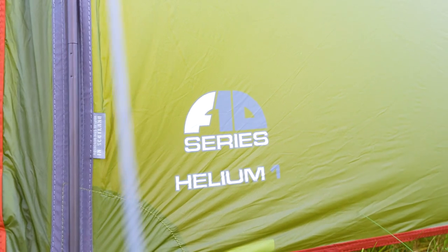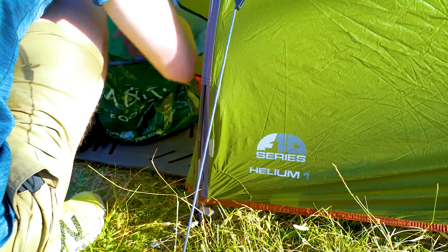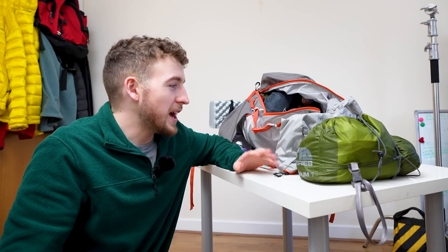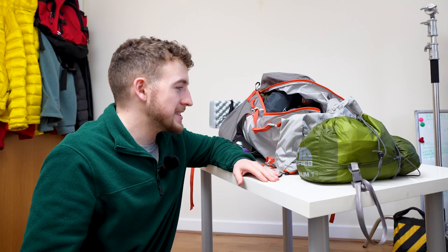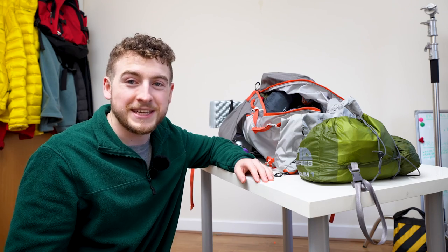First up is the Vango Helium F10 Ultralight One Man Tent. I did a review on this the other day — it is an absolutely brilliant tent. Occasionally I have messed up setting it up and it leaked, but that is purely down to me. When you set this thing up right, it doesn't leak. It's just brilliant — lovely green that fits into all different backgrounds, fights off the wind really nicely. It's a brilliant purchase and I absolutely love stealth camping in this thing.